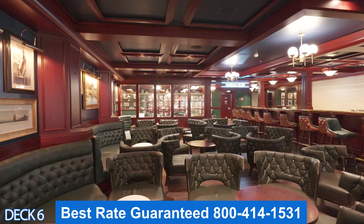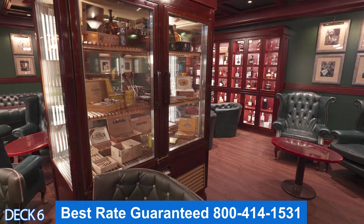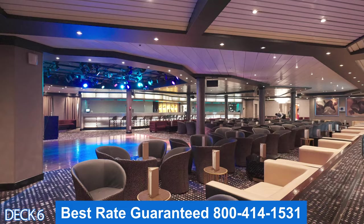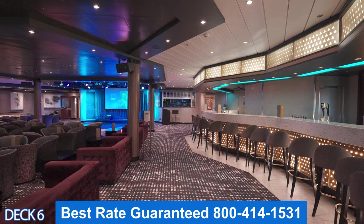Right here is the Windjammer Bar, a favorite among cruisers to come in and have a before or after dinner drink. It's nice to relax and listen to the piano player. Right around the corner is the Havana Club — if you want to grab a stogie, head on over here. This is the Bliss Ultra Lounge, where a lot of action takes place. Throughout the cruise there will be dance parties and activities. Sometimes they'll offer karaoke. On sea days you can come in and find many different things taking place. Come over and have a seat at the bar and just relax.